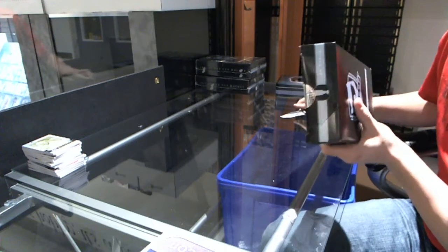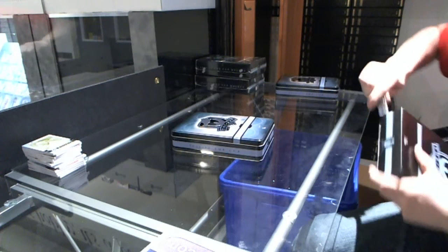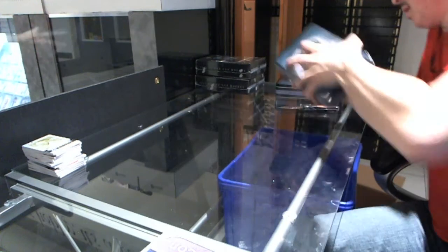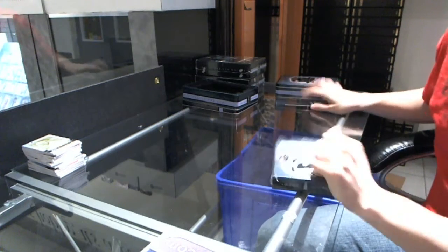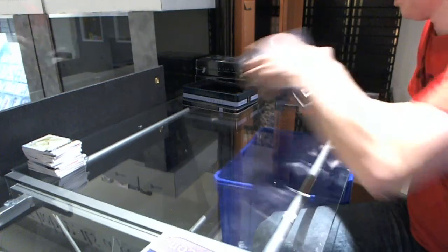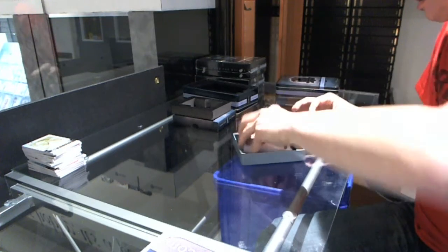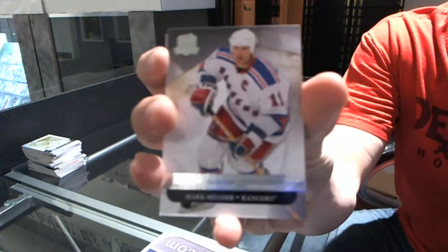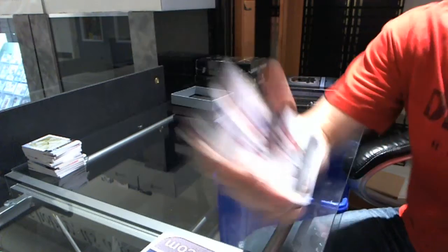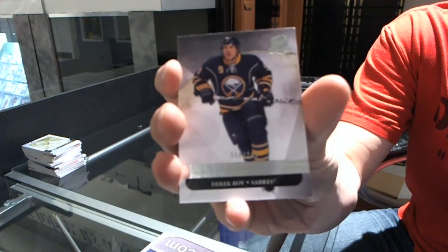This is 10-4. Base card number 249 for the New York Rangers, Mark Messier. We've got a base card of 249 for the Buffalo Sabres, Derek Roy.